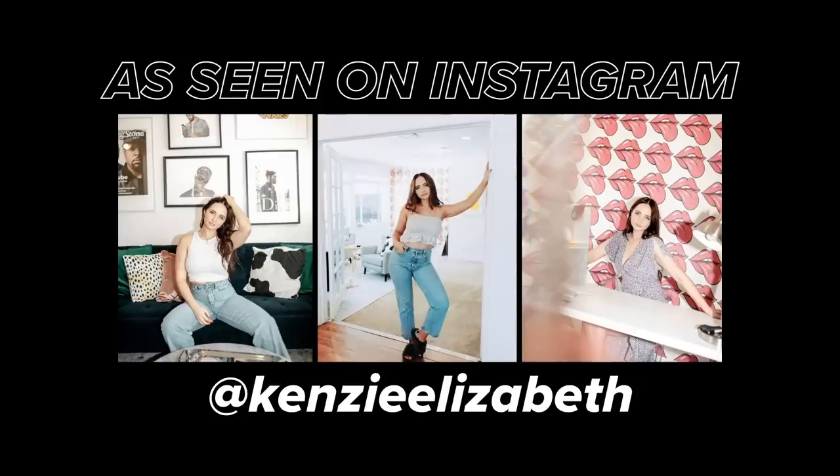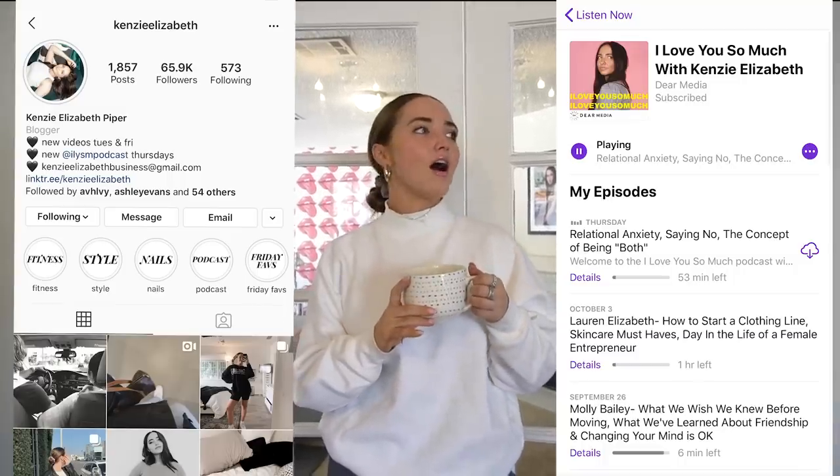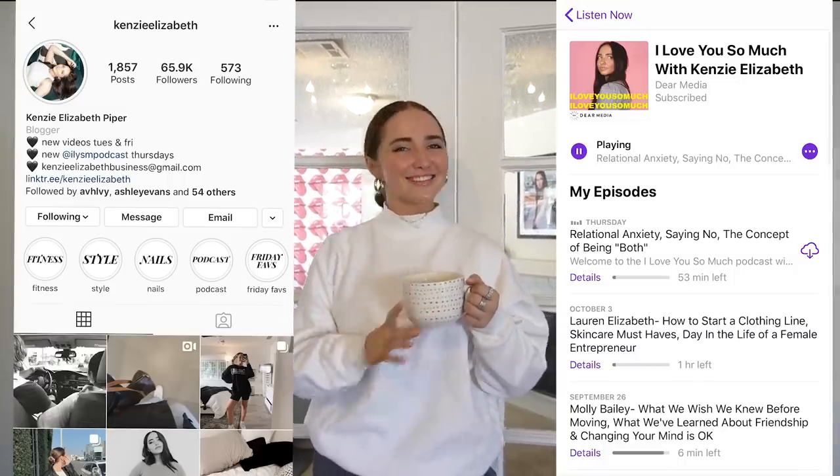Hey guys, what's up? It's Kinsey and welcome back to my channel. Today's video is very exciting because I have been promising it since I moved into this house last February. I've kind of come to the conclusion that my office is never gonna be 100% done, but I feel like it is done enough to do a tour, and I just replaced the rugs just for you guys. There's obviously a lot of things I want to switch, but this is also a rental. So if you guys are new here, subscribe, follow me on Instagram — I have some podcasts, links are down below. So let's get started.